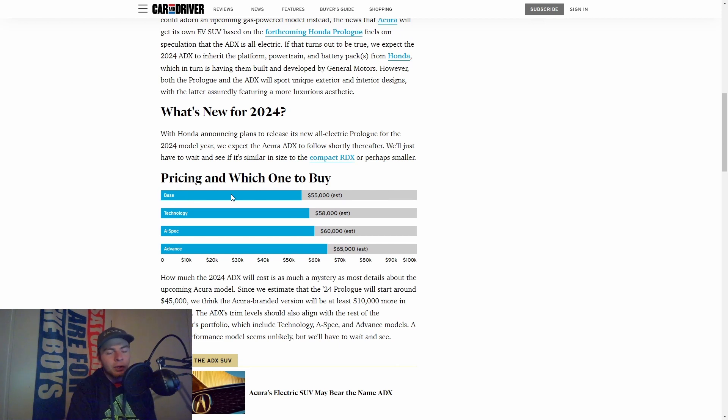Here we have some price points. Like all Acura cars, we've got different packages: the base, tech, A-spec, and advanced — pretty standard, has been for years now. Starting at $55K. I believe the 2022 MDX starts at somewhere around here as well, so they're going to be pretty comparable. The tech goes up to $58K, A-spec to $60K, and advanced to $65K.